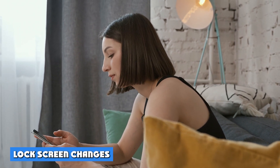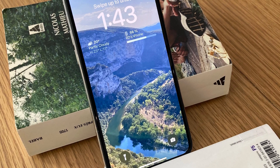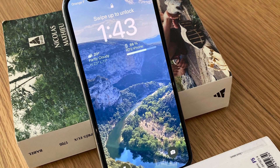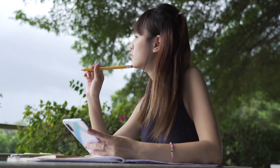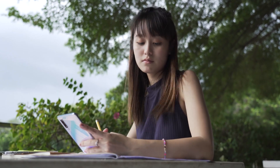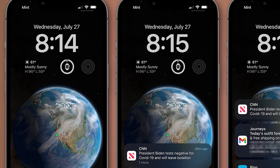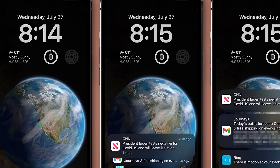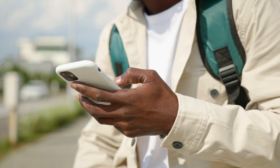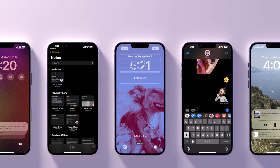Easily the biggest change to iOS 16 can be seen when you wake the phone from sleep — or, if you have one of the new iPhone 14 Pro models with always-on displays, at any time. The iOS 16 lock screen is now customizable beyond just the wallpaper. You can alter the font and color of the date and time display while also adding widgets. As before, you can use one of Apple's supplied wallpapers or one of your own photos.